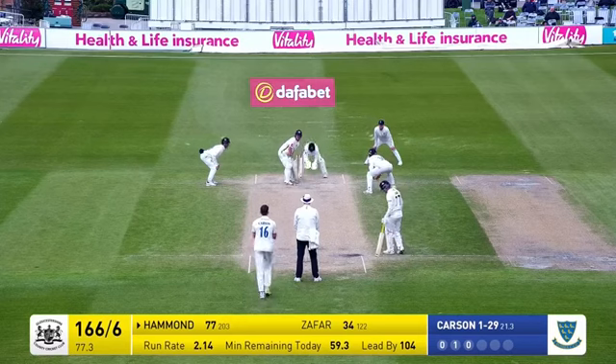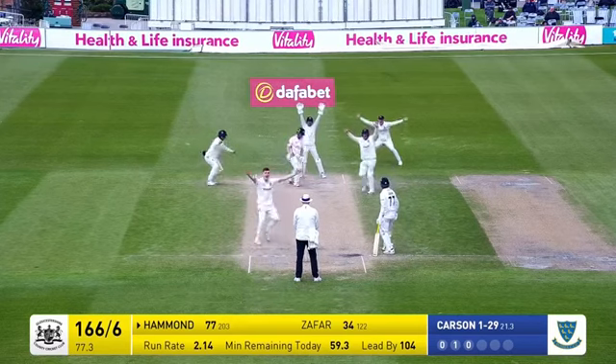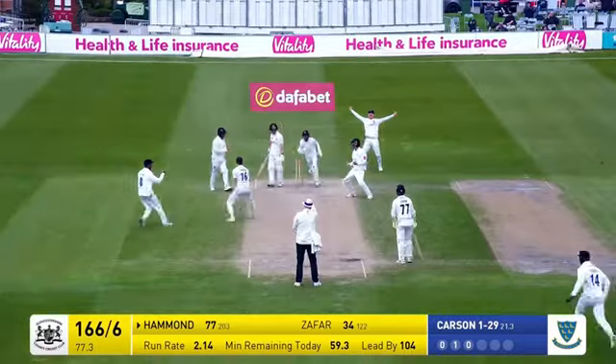Hammond just composing himself here. Short leg, silly point back in place. That's Carson bowls — whoa! And that has been given.